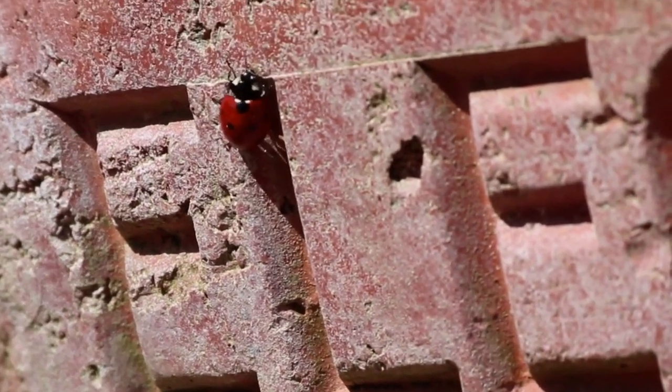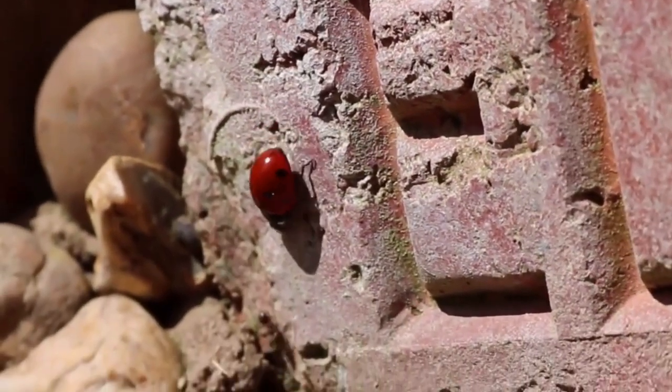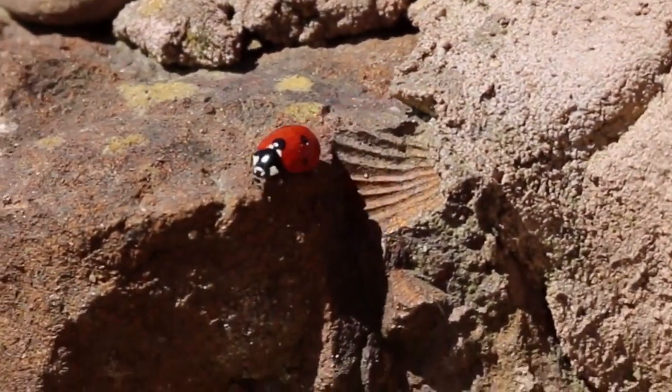Ladybugs may also migrate to warmer climates or move to sheltered areas of homes and buildings in order to find adequate protection from the cold. In some cases, ladybugs may become inactive for a few weeks or months during the winter, but they generally do not enter a true hibernation state.